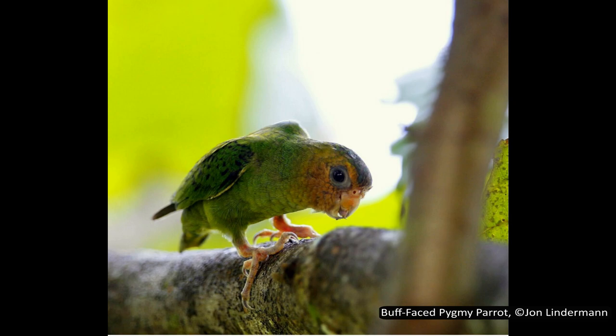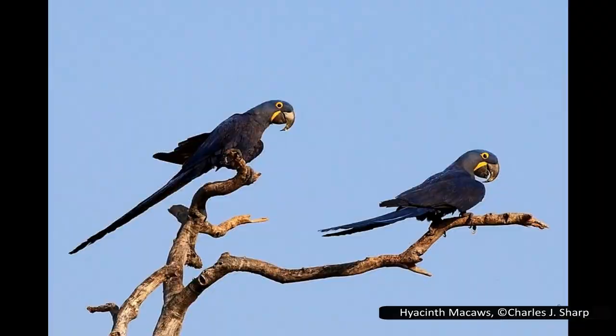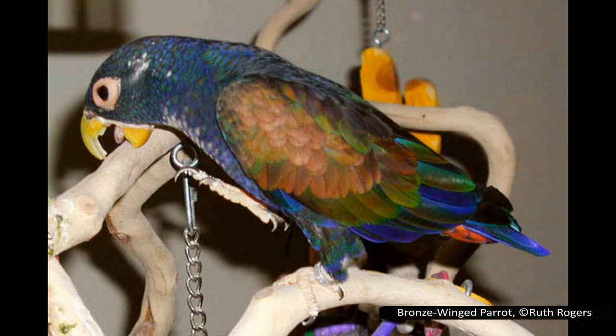Parrots have the most variable length between species of all birds. The smallest is the buff-faced pygmy parrot from Papua New Guinea, at only 8.6 centimetres or about 3.4 inches tall. Compare this to the hyacinth macaw from South America, which is one metre or three foot three inches long.